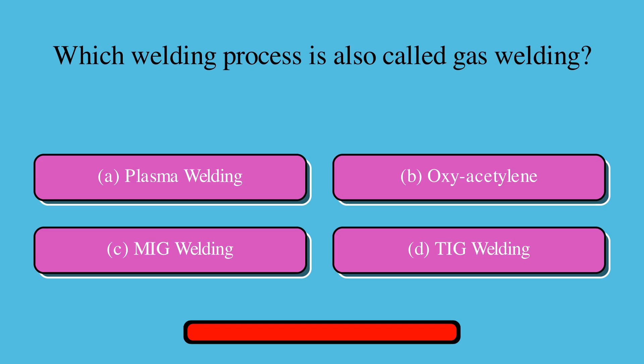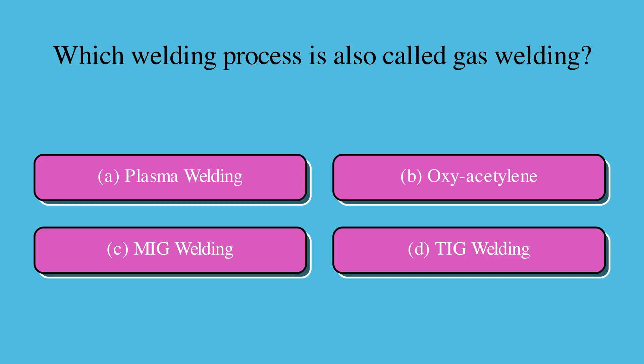Which welding process is also called gas welding? Is it A. Plasma welding, B. Oxyacetylene, C. MIG welding, or D. TIG welding? The correct answer is B. Oxyacetylene.